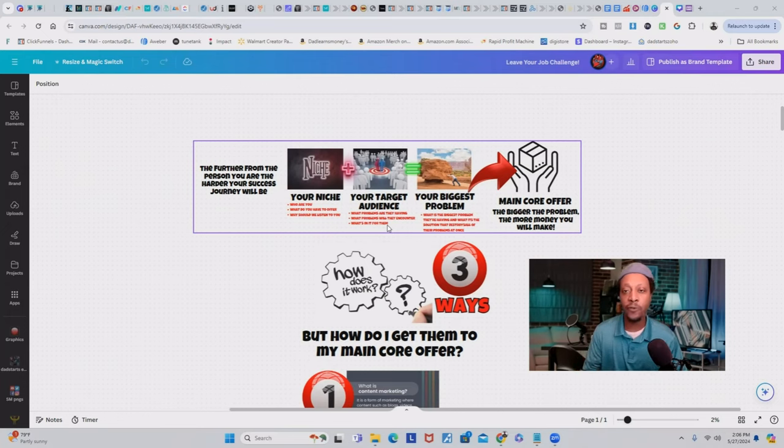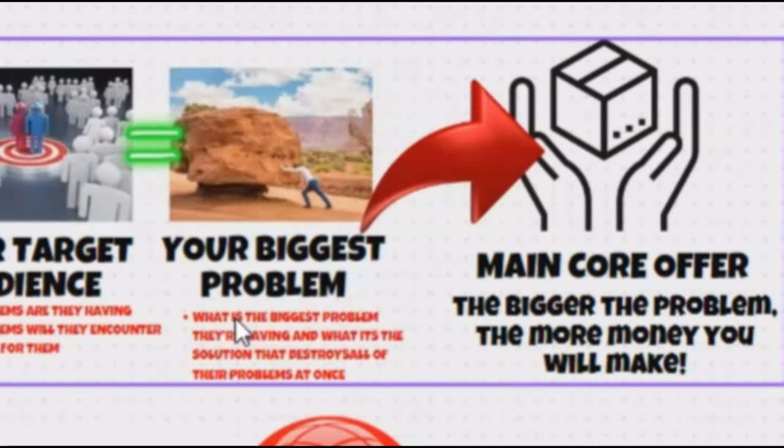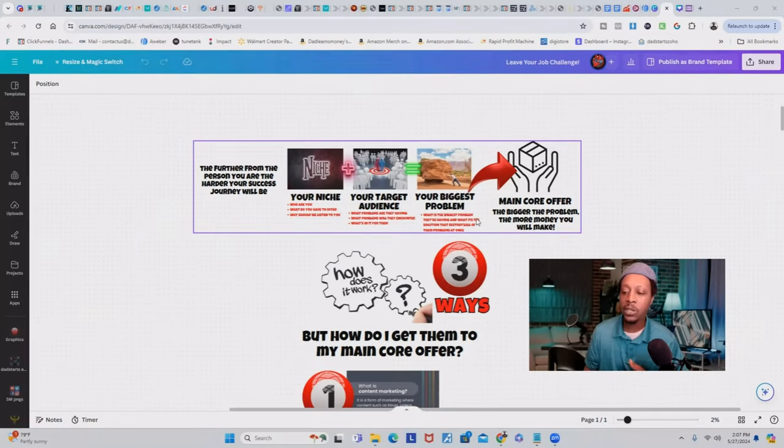This gives you clarity on who your target audience is. You'll understand what problems they're having, what problems they will encounter because you've already started the journey, and what's in it for them — whether that's financial freedom or making some more money online to pay off bills. You also want to make sure your main core offer solves their biggest problems. What's the solution that destroys all of their problems at once? The main core offer should be a big domino that knocks down all the other dominoes representing all their problems.